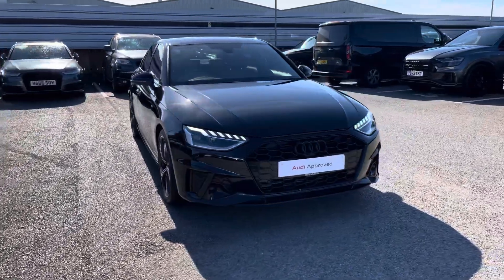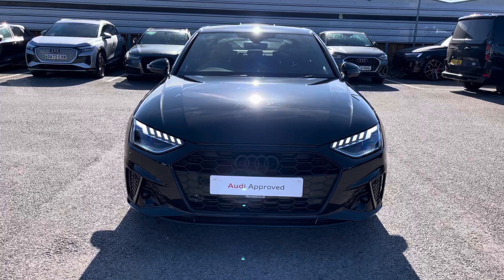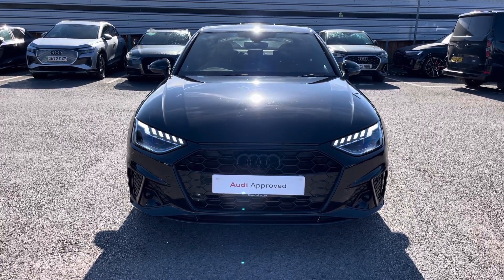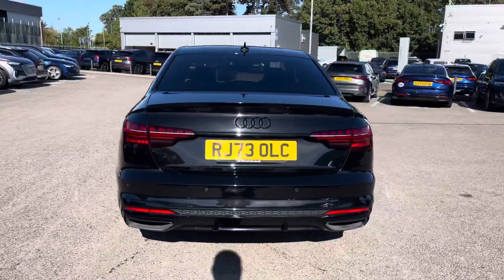Hello and welcome to Crew Audi. Today we're looking at this Audi A4 Black Edition 40 TFSI, and we can see that Mithos Black metallic finish. Moving around to the rear of the vehicle, that Mithos Black does continue throughout and really finishes the Audi A4 Black Edition off nicely.